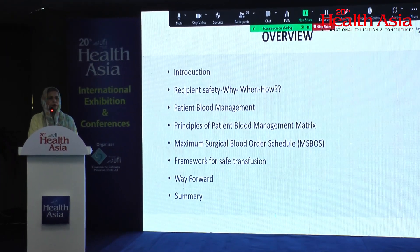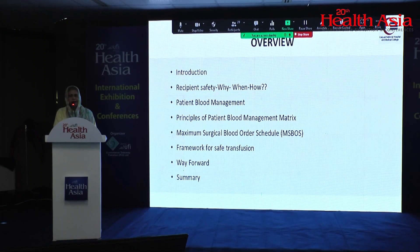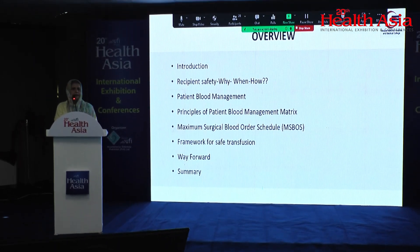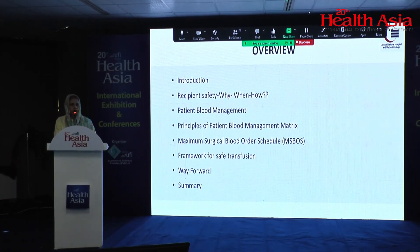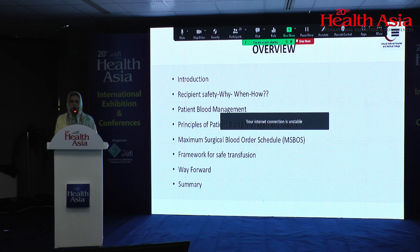I have nothing to declare. This is just a roadmap of what I will be discussing today: the significance of safe blood transfusion, why and how we can do it, and also what measures can be taken if transfusion can be delayed and in those conditions where transfusion cannot be delayed. This will be followed by a few words about patient blood management, MSBOS, a pre-framework for safe transfusion, and the way forward.